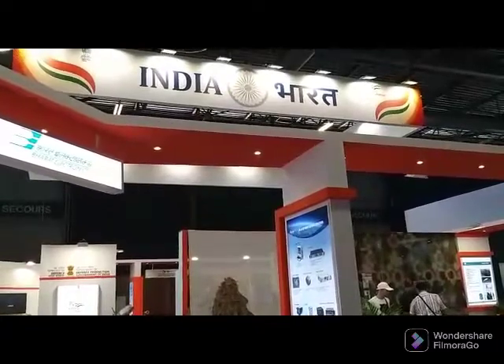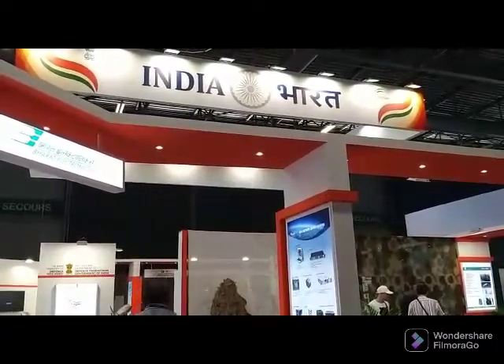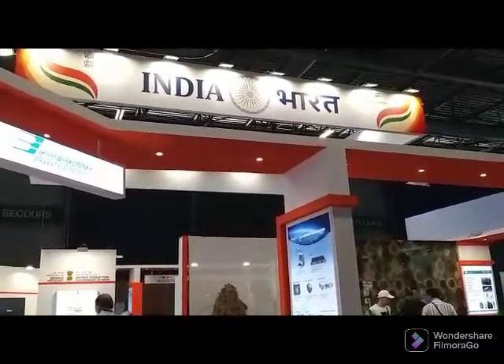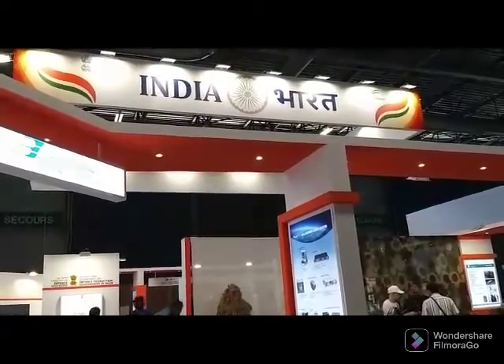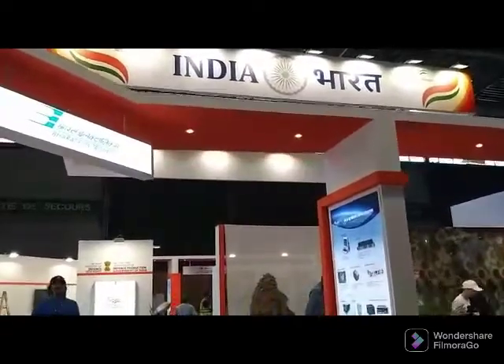Good evening, this is Sangeeta Saxena, Editor at Aviation and Defence Universe, and I'm here at Eurosatory 2022, standing just in front of the India Pavilion. Let's take a look at what our country is doing here.